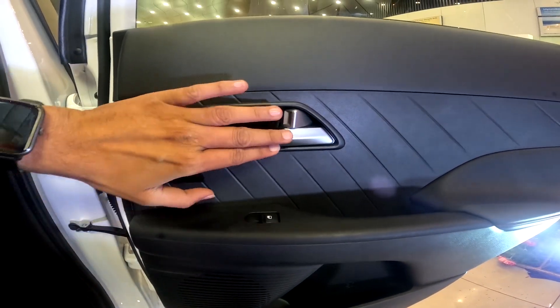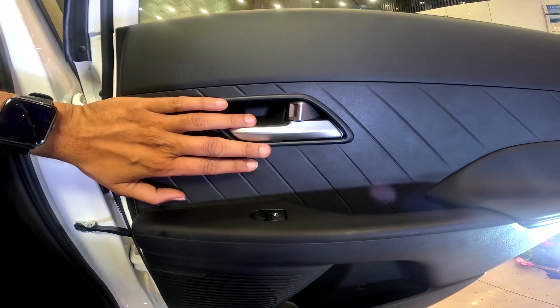The rear seat features are complete. Rear seat USB charging is definitely available underneath the rear seat area.